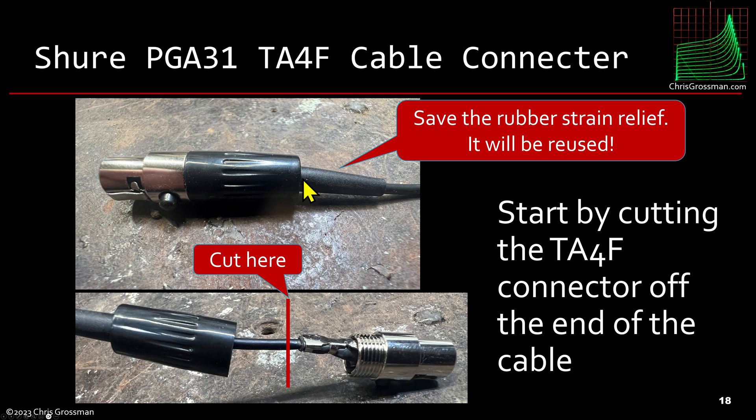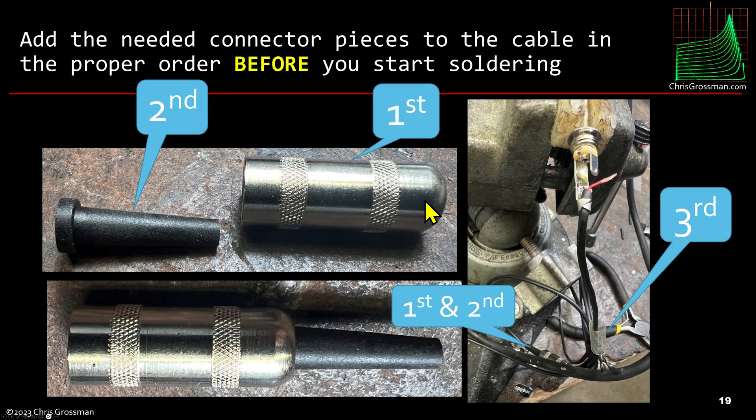This is the actual Shure connector — it comes with a very nice rubber strain relief. When you take this apart, save that rubber strain relief because we're going to use it later. Before you start soldering, make sure you put all the parts on the cable first: this piece first, this one second, and you can slide them together and slide down, and third goes this plastic shield that comes with the connector. Really make sure you do that before soldering, because if you do a nice solder job and then find you forgot to put one of these pieces on you're going to feel really dumb — not that I know anything about that.